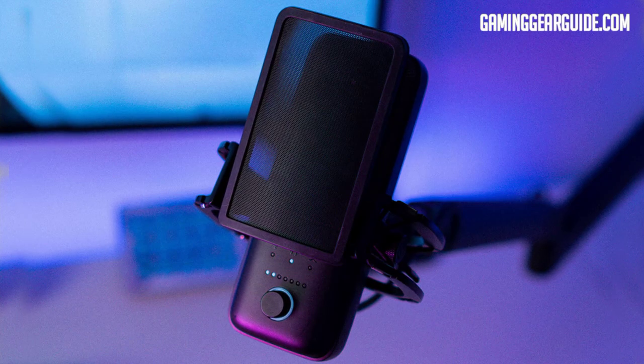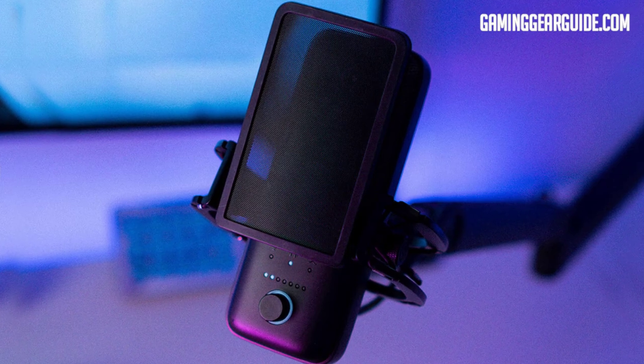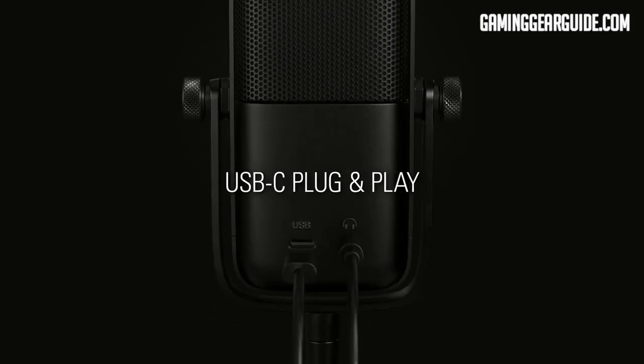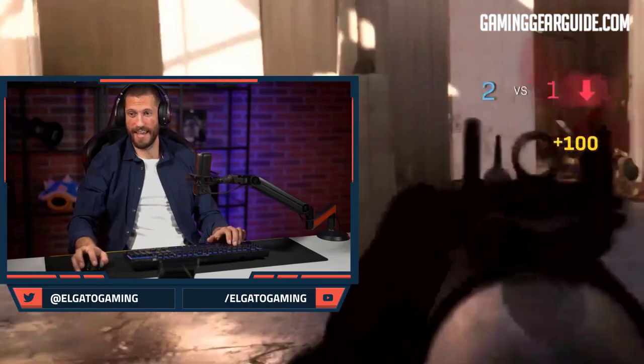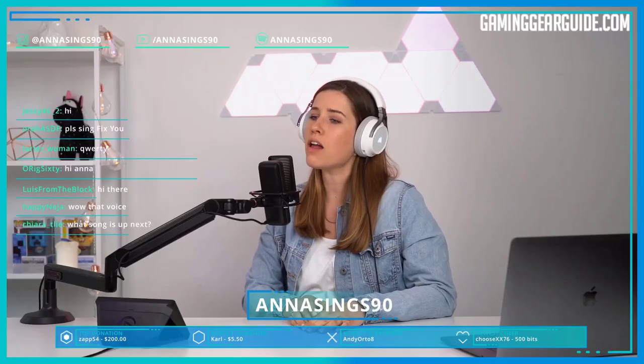The Elgato Wave 3 can be a streamer's dream, but some content producers might prefer something more flexible in compatibility. The Wave 3 is intended to simplify your audio setup — much like any USB microphone, it's very easy to set up; you just plug it into your computer to begin recording. It costs almost $150, making it a bit expensive especially considering its overall features.